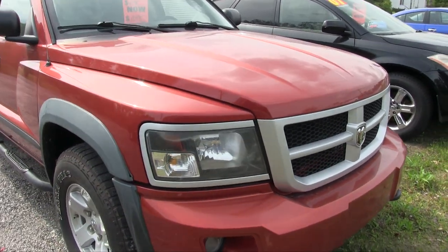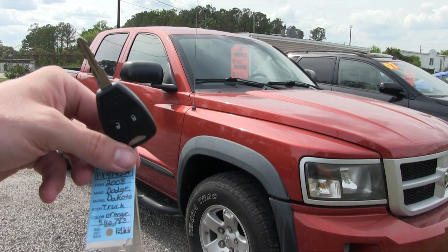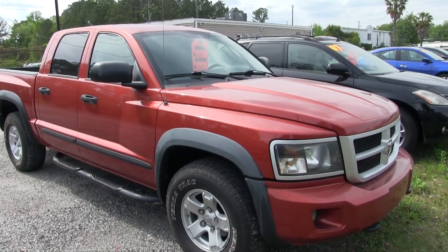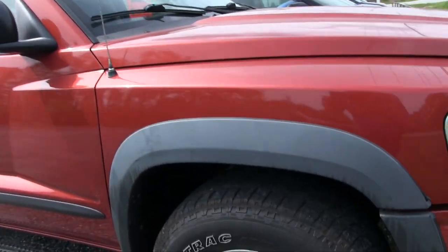First of all, let's take another look at it — it is a Dodge Dakota. Here's the key. It's a 2008 Dakota, orange is the color, and it does have the TRX4 off-road package, so it's a little more loaded up than your traditional Dodge Dakota.